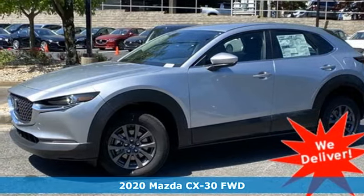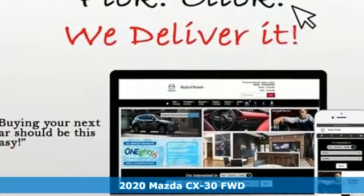It's a new 2020 Mazda CX-30. For all the things that drive you, there's Mazda.